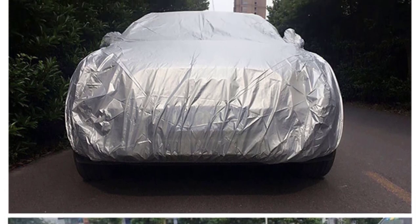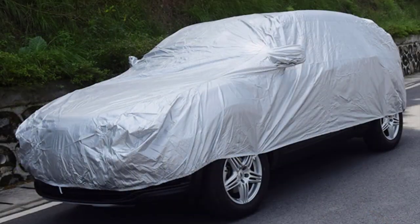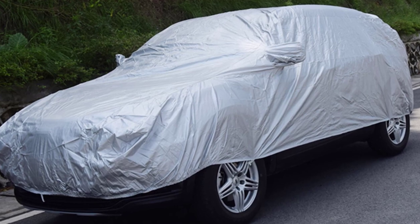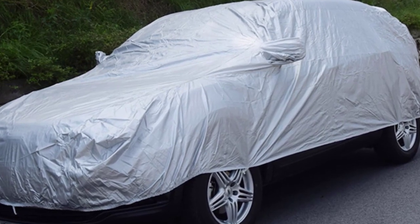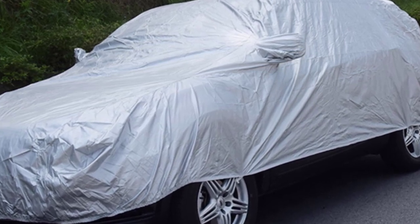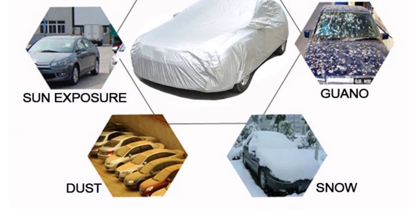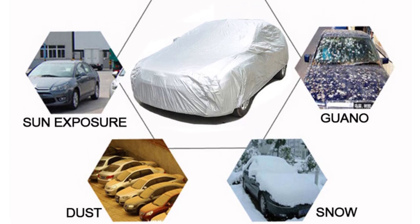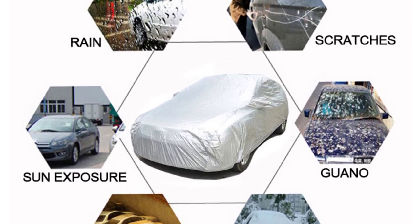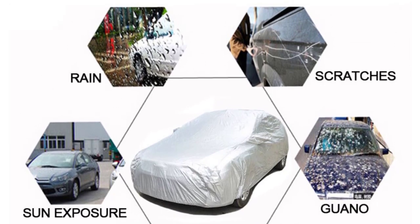It comes in 4 sizes — S, M, L, and XL — and is suitable for a wide range of sedan and SUV models, providing a universal fit. The car cover's notable features include sun reflective properties, which help prevent heat buildup, as well as protection against rain, frost, snow, and dust. This comprehensive coverage ensures your vehicle remains clean and safe even in harsh weather conditions. The package includes one car cover, making it convenient for immediate use. The Seamittal C37897 Car Cover is a durable and practical solution for safeguarding your vehicle's exterior.